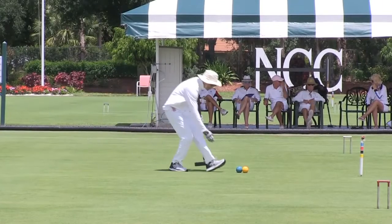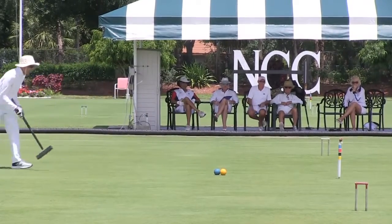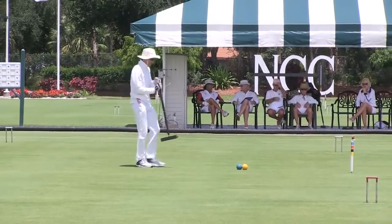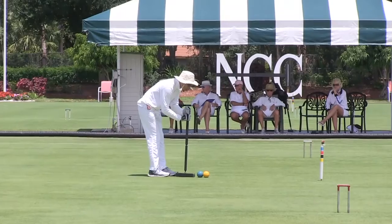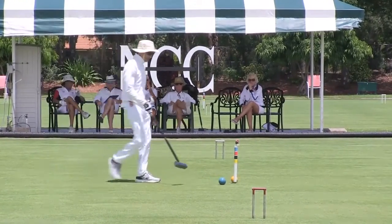This would lead to the unbelievable total of 13 total points. I think the only way anybody could get more would be to have a similar peel and peg out in the same stroke from hoop five, for a maximum of 16. I'll bet this record that Jeff is setting now will never be broken.